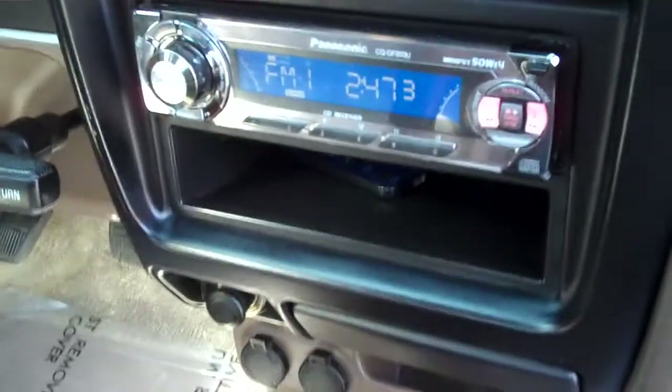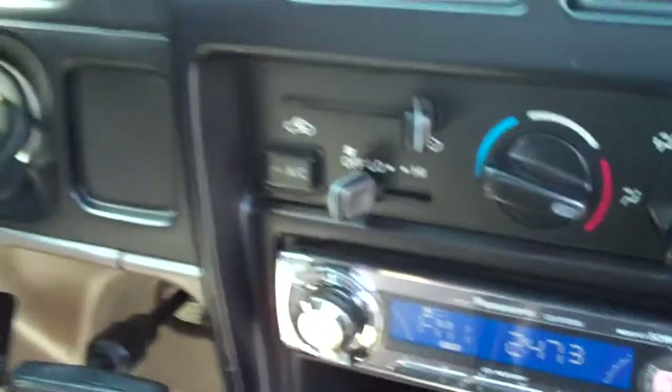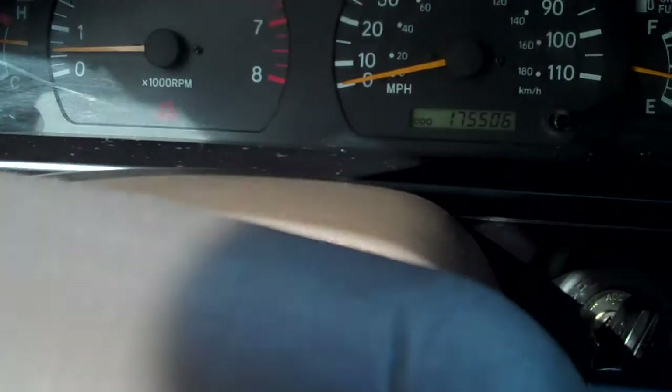The interior doesn't smell as if it's been smoked in. It's got a CD player and air conditioning. It does have an alarm system. It's got a hundred and seventy-five thousand five hundred miles on it.